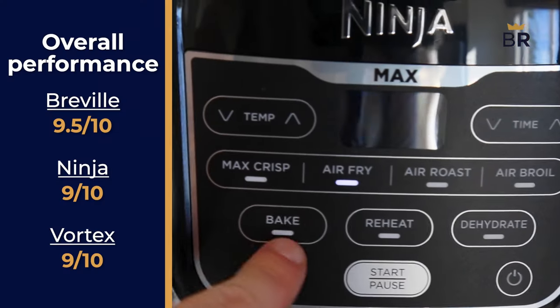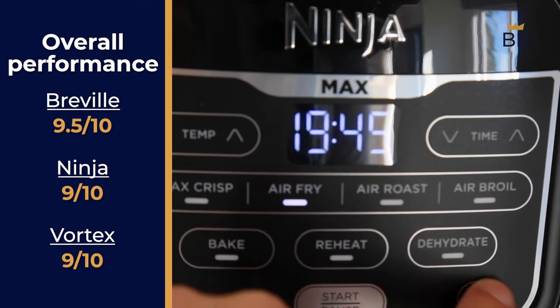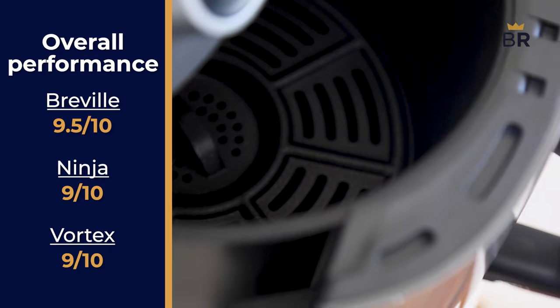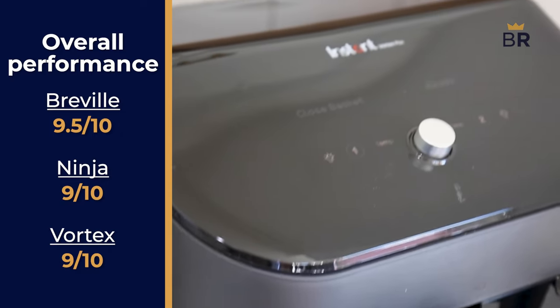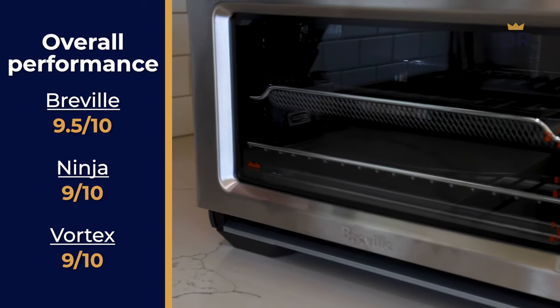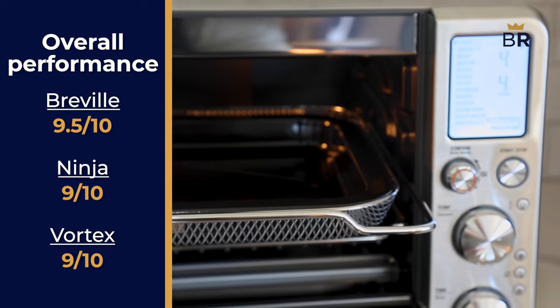Let's consider the overall performance scores. Despite the issues we've covered, we'd still give the Ninja a 9. It's the testing lab's job to be nitpicky, but they honestly believe it is still a strong choice of an air fryer for the right person. The Instant Vortex gets a 9 for the small inconsistencies and unevenness. The Breville gets a 9.5 for its exceptional versatility and performance, but to again be nitpicky, it wasn't technically perfect.